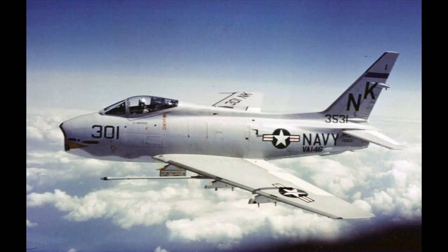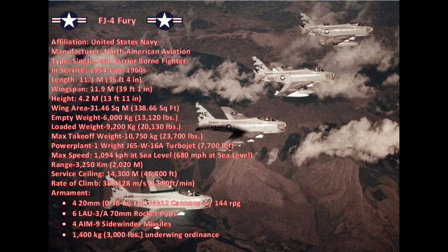There are currently two FJ-2s and a total of six FJ-3s surviving today. The FJ-4 Fury was another North American swept-wing Navy fighter and the final development of the navalized F-86 Sabre. Though broadly similar to its predecessors, it had many design differences. This single-seat fighter had a length of 11.1 meters (36 feet 4 inches), a wingspan of 11.9 meters (39 feet 1 inch), a height of 4.2 meters (13 feet 11 inches), and a wing area of 31.46 meters squared (338.66 square feet).